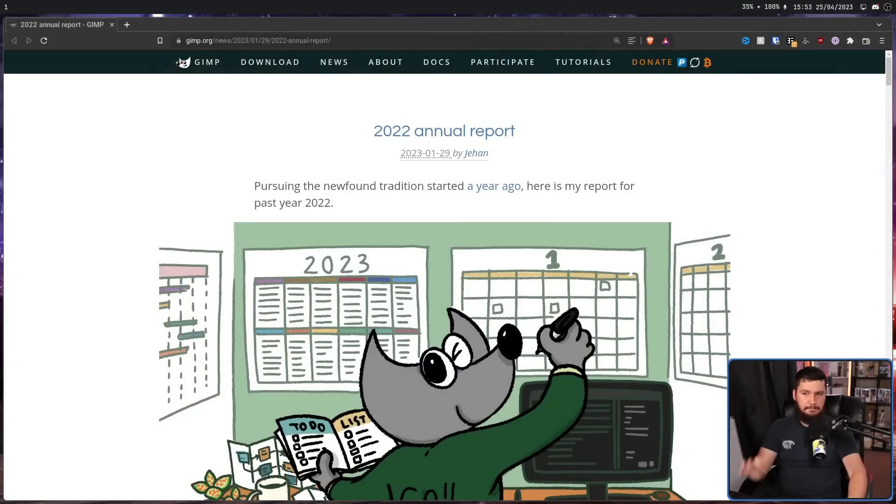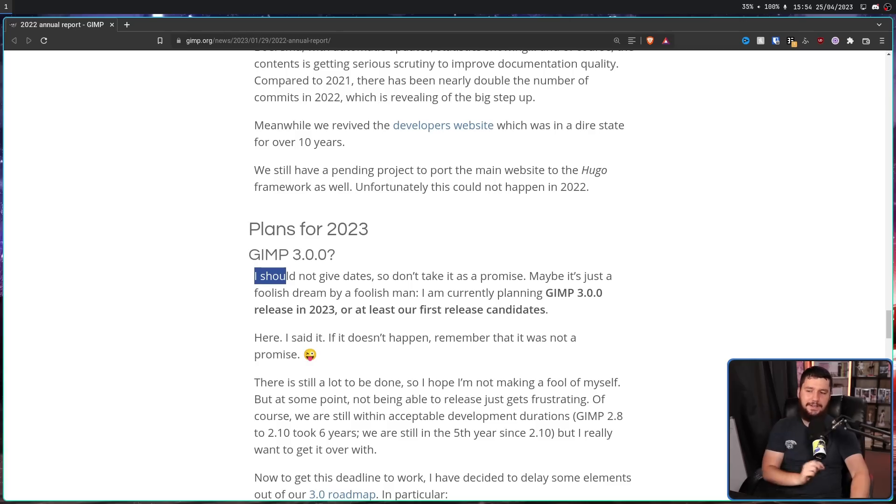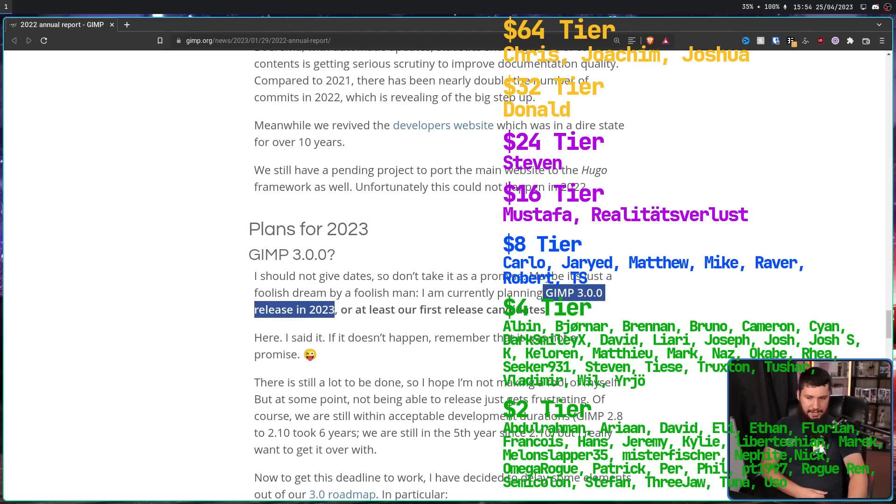Going all the way back to January, there was the GIMP 2022 annual report, and this contained a very interesting quote. Plans for 2023 — GIMP 3.0.0? I should not give dates, so don't take it as a promise. Maybe it's just a foolish dream by a foolish man. I am currently planning GIMP 3.0.0 release in 2023, or at least our first release candidates.